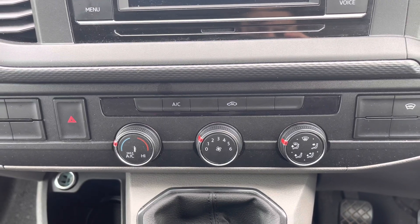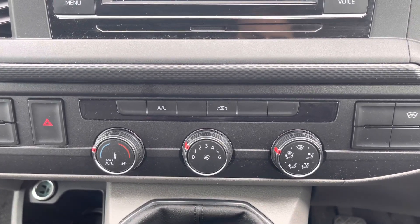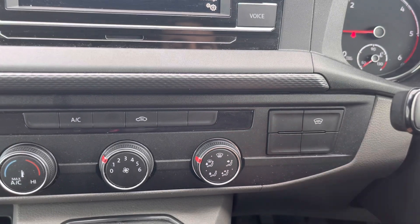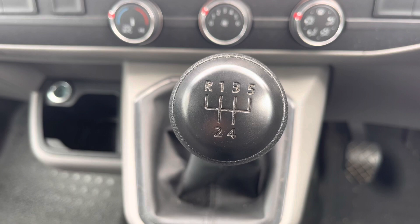Electronically controlled air conditioning ensures you stay comfortable on every journey, and the heated front windscreen that comes as standard on the Highline trim ensures you can get on your journey as quickly as possible no matter the weather.